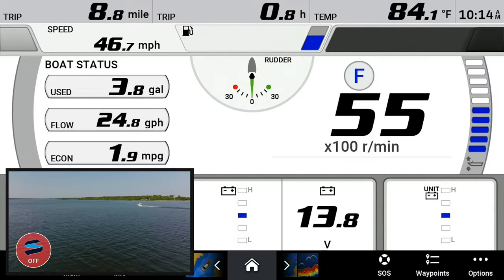The next test we're going to do is run the boat wide open throttle and do a side-by-side comparison with the Seakeeper Ride system on and the Seakeeper Ride system off on your overall top-end speed.